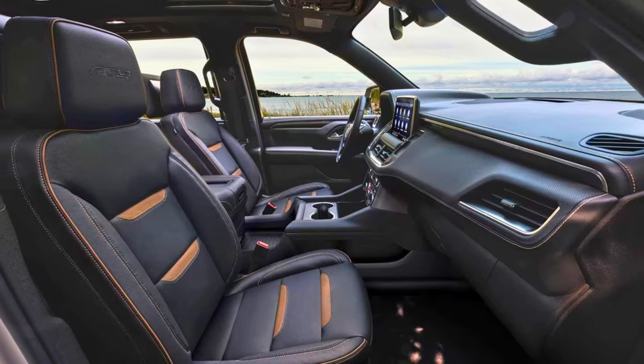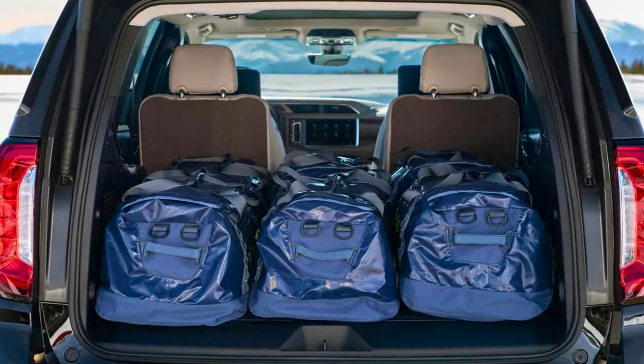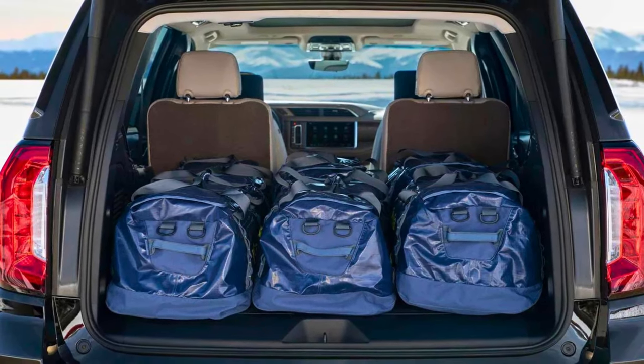Whether you're scaling mountains or shuttling the kids, the GMC Yukon does it all with style, power, and a touch of swagger. It's the kind of SUV that makes a statement without saying a word.